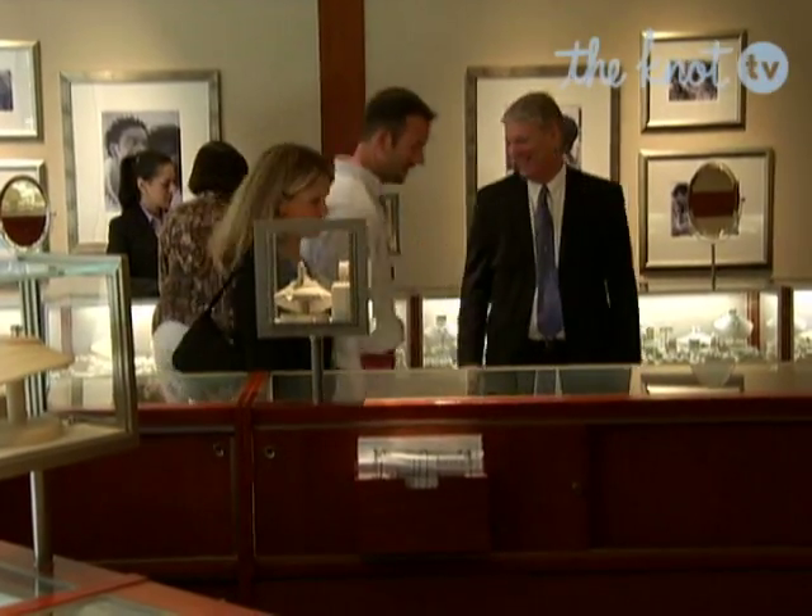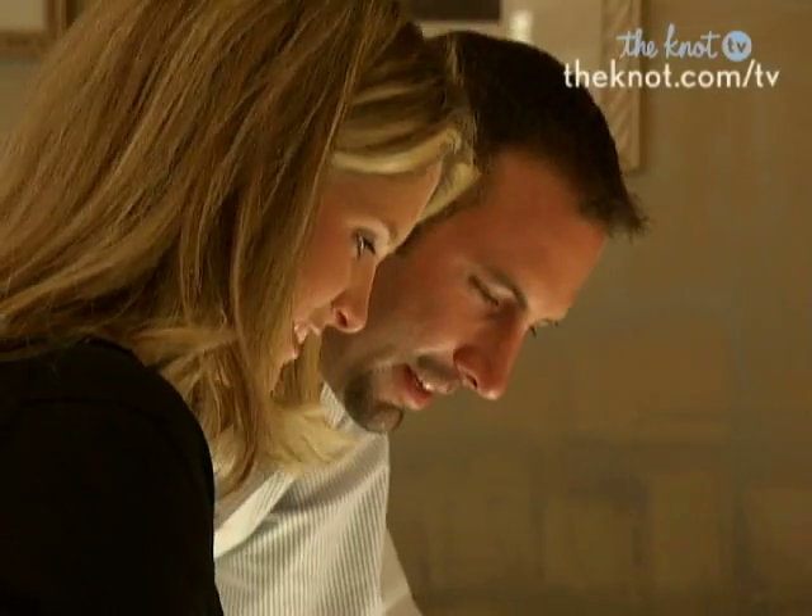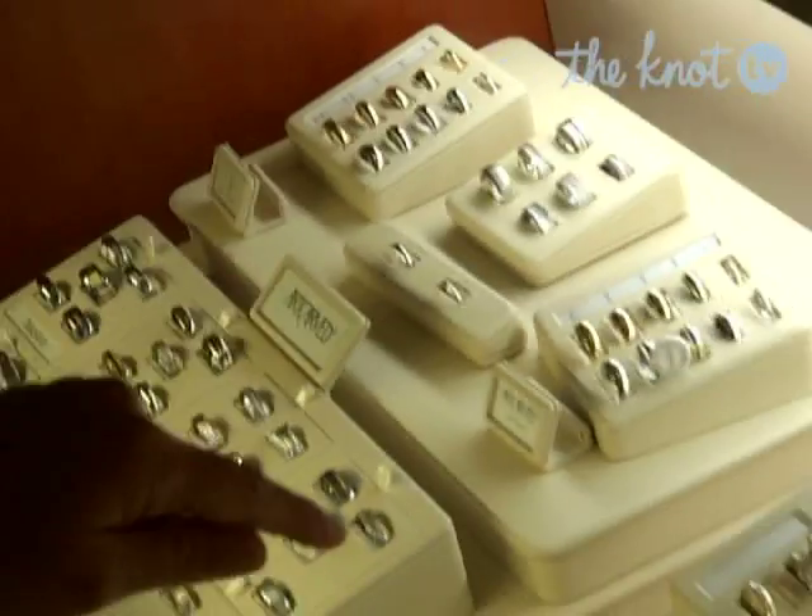I'm Wes. I own a yacht management company. And I'm Courtney, and I work for Special Olympics Maryland. We're looking for wedding bands that fit our lifestyles — for me, I'm a rugged, outdoorsy type of person. I think I would be more of the traditional, classic, sparkly setting.